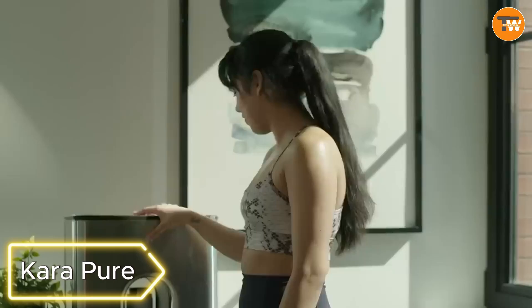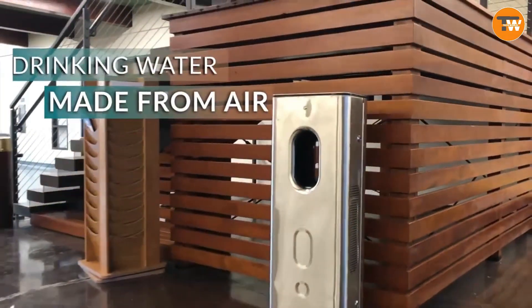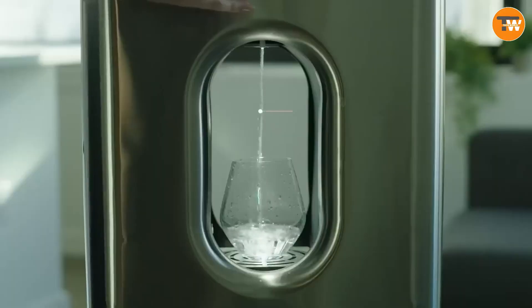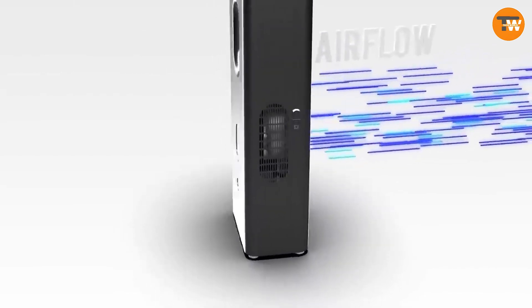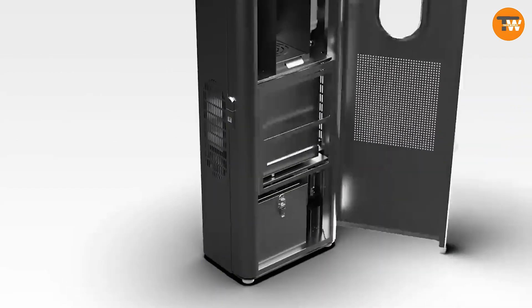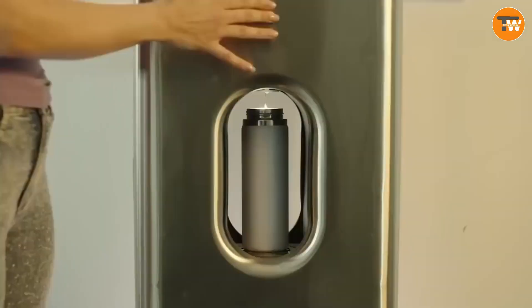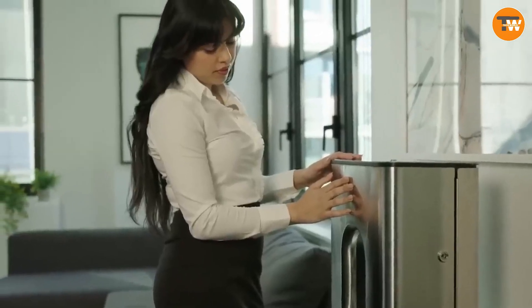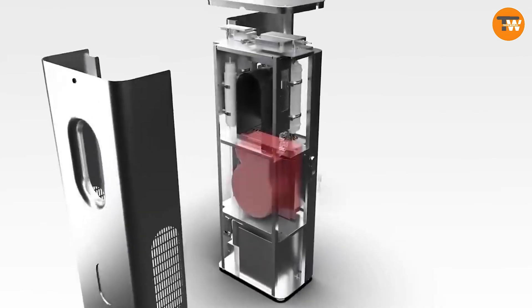CaraPure. Quench your thirst for quality water with CaraPure, a generator producing up to two and a half gallons of clean, mineral-rich water daily. Drawing water directly from the air, this device ensures optimal levels and includes magnesium, calcium, and other essential elements for a health boost. The built-in UV sterilizer guarantees pure water while simultaneously purifying the air in your surroundings.